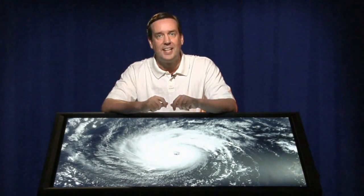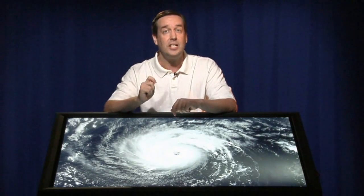Hi, I'm Dr. Frank Summers, and this is Hubble's Universe Unfiltered. In this episode, we're going to have you seeing spots, specifically red spots on Jupiter.